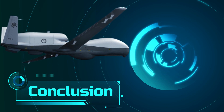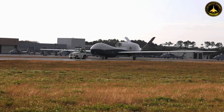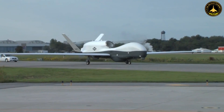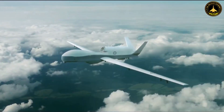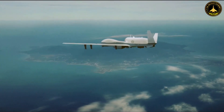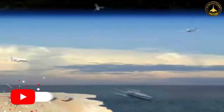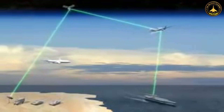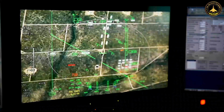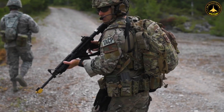The MQ-4C Triton represents a remarkable leap in the capabilities of unmanned aerial vehicles, particularly in the maritime domain. With its massive wingspan, long endurance, and advanced sensor suite, it has become America's largest and most capable UAV for maritime intelligence, surveillance, and reconnaissance missions. As global security challenges continue to evolve, the Triton stands ready to provide vital information, enhance maritime awareness, and safeguard American interests at sea and beyond.